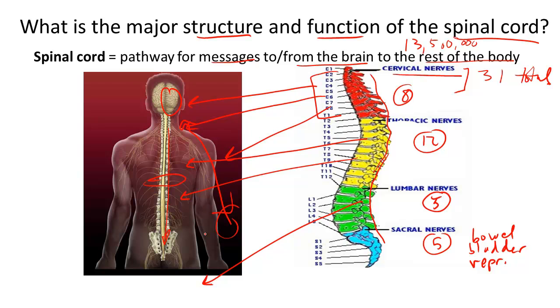Spina bifida is a major central nervous system disorder in which a baby develops with its spine on the outside of the body. Like many body system disorders, diet is one key to prevention. B vitamins promote healthy nervous systems in developing organisms.